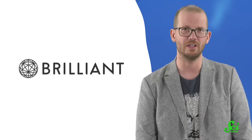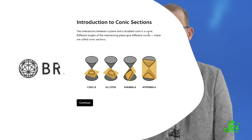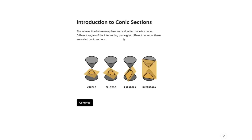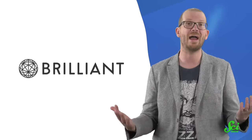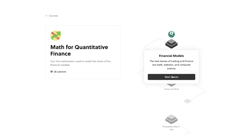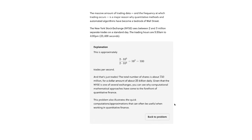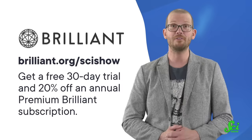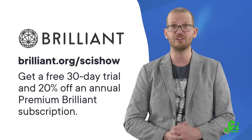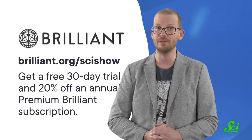This SciShow video is supported by Brilliant, an online learning platform with thousands of interactive lessons in math, science, and computer science. Brilliant's courses range from those that help you actually understand what you learned in school, like pre-calculus, to those that help you navigate financial markets in the real world, like math for quantitative finance. To try it for free for 30 days, you can visit Brilliant.org/SciShow, or click the link in the description. That link gives you 20% off an annual premium Brilliant subscription.